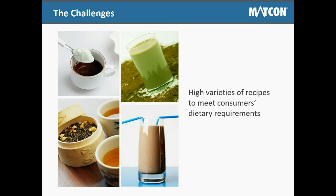The number one challenge faced by beverage manufacturers is to produce an increasing and high variety of recipes to meet consumers' dietary requirements, with a growing demand for more varied product recipes, and to respond to new dietary trends including lactose-free and veganism. Beverage manufacturers are having to change how they produce their products, from the processes they use to the powder handling equipment they choose.